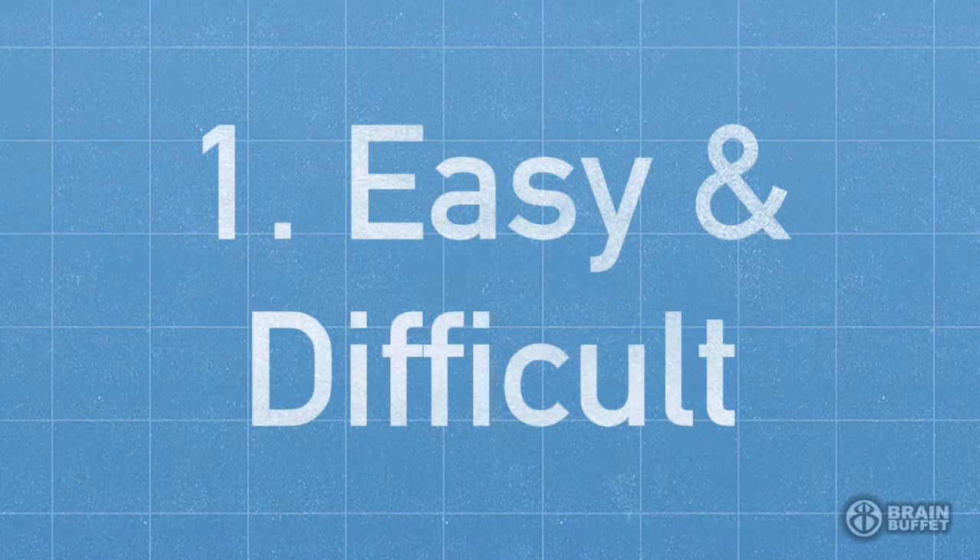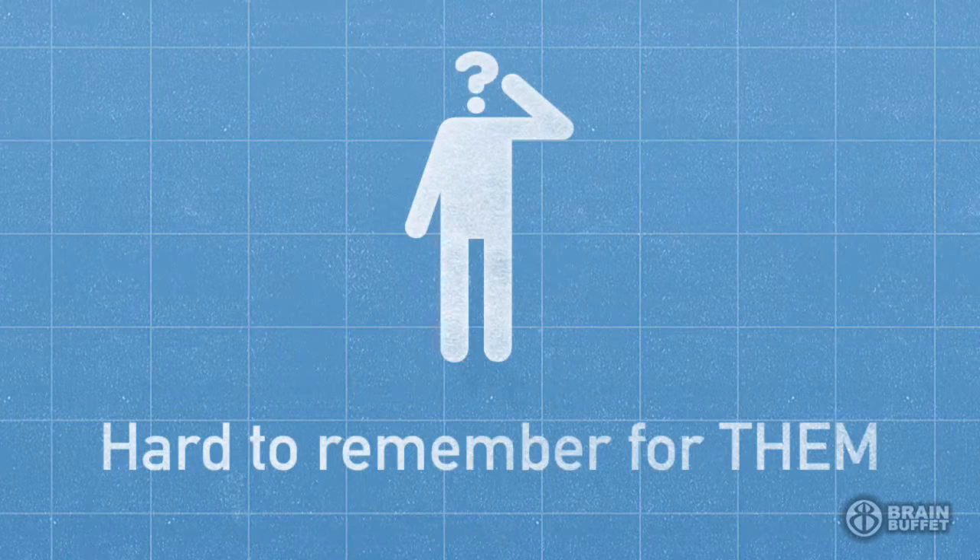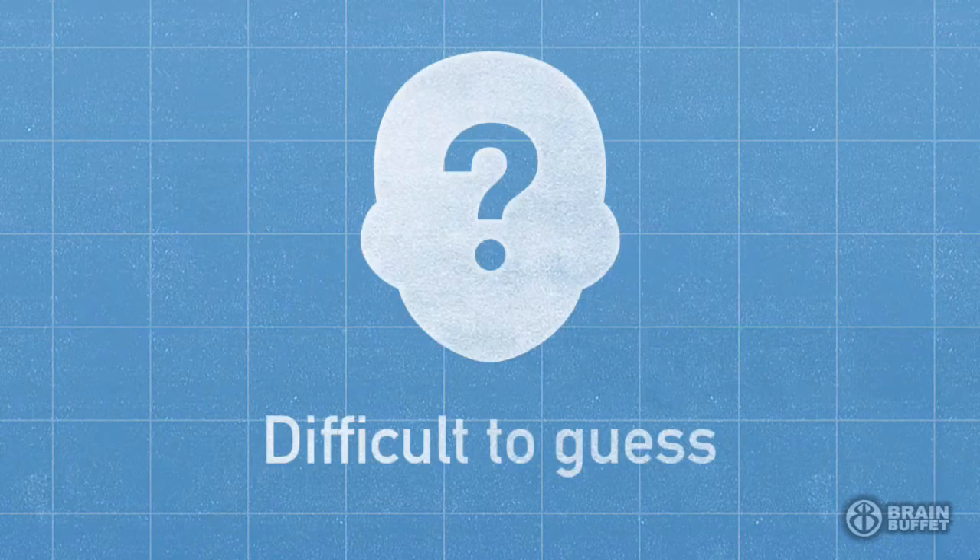First, make it really easy and difficult. Your password should be really easy to remember for you. Let's face it, if you can't get into the account, that's a little too secure. But it should be really hard for anybody else who sees it or overhears it. It should also be exceptionally difficult to guess.